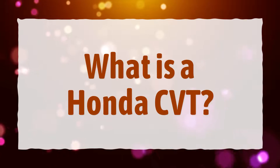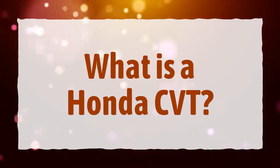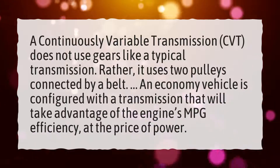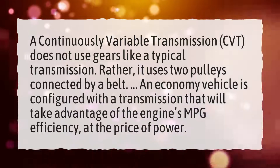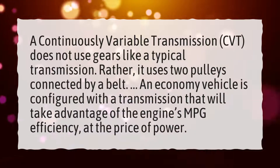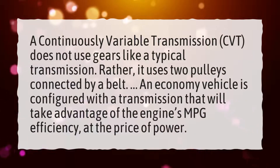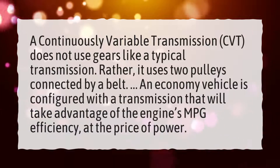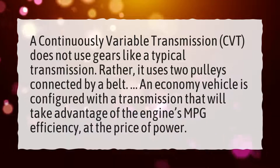What is a Honda CVT? A continuously variable transmission, CVT, does not use gears like a typical transmission. Rather, it uses two pulleys connected by a belt. An economy vehicle is configured with a transmission that will take advantage of the engine's MPG efficiency at the price of power.